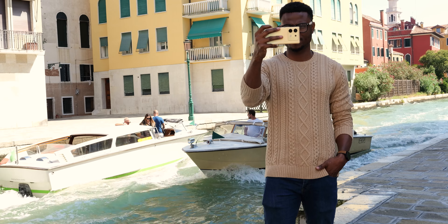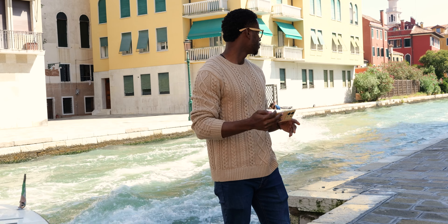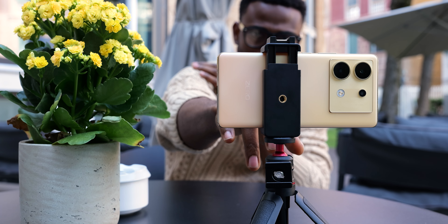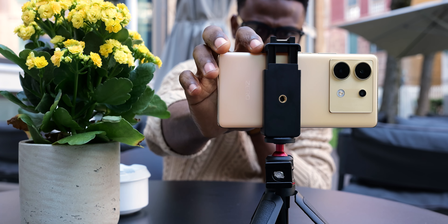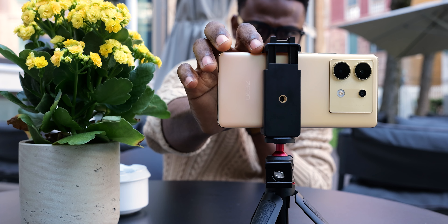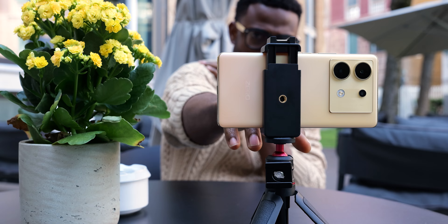One thing Infinix seems to have done very well with the Zero 30 is thermal management. In my time outdoors filming at 4K 60fps and 4K 30fps on both the selfie and rear cameras, I never had a point where I worried about the device overheating or received a warning that the temperature was too high. I've had that with previous devices where recording too long causes the camera to shut down.